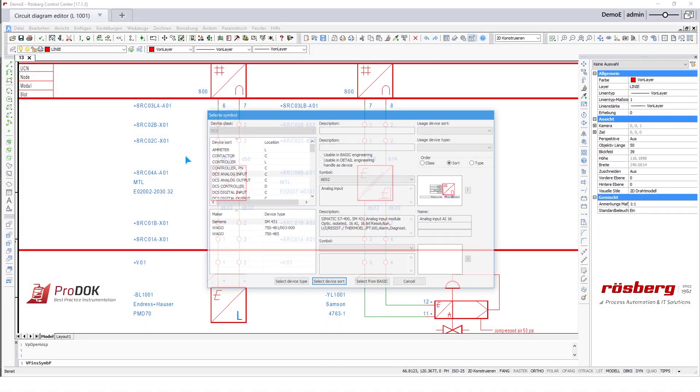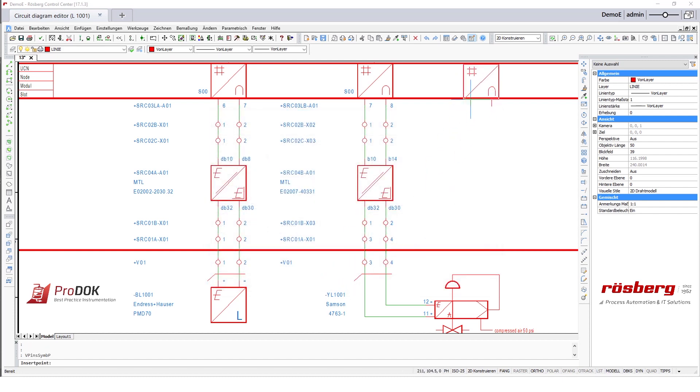So everything from basic engineering over from process engineering like P&I design. A window opens and you draw everything with BricsCAD, and everything is done in the background.